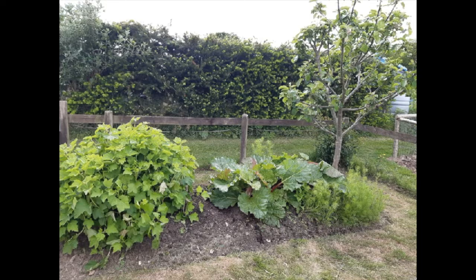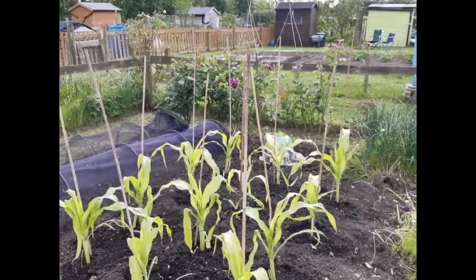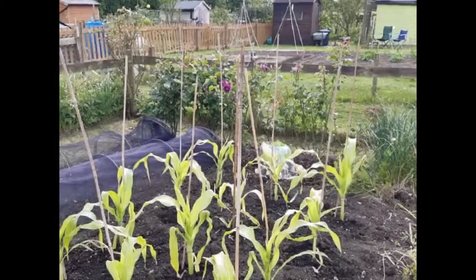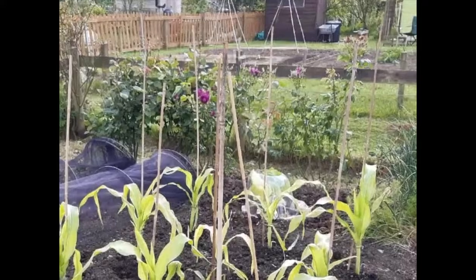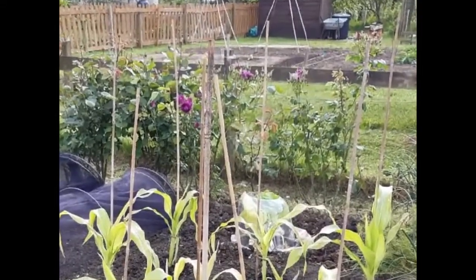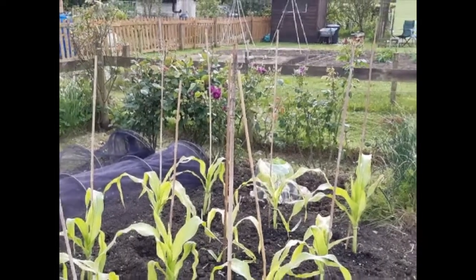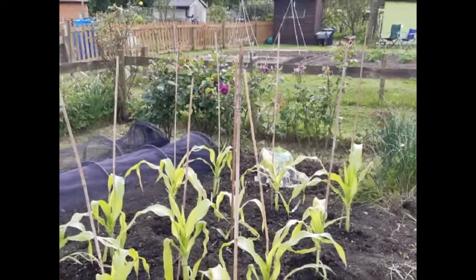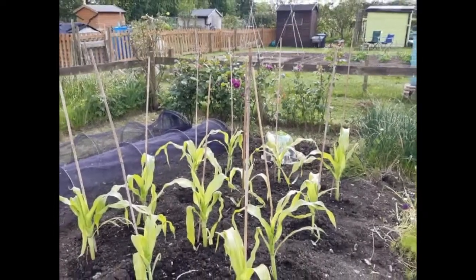Going over to the other side of the patch on bed five, there is at the bottom of the bed a row of rose bushes. These I planted to act as a windbreak as it gets very blowy up here at times. They are just random varieties but really pretty. I love roses and have several others spaced around on the patch.